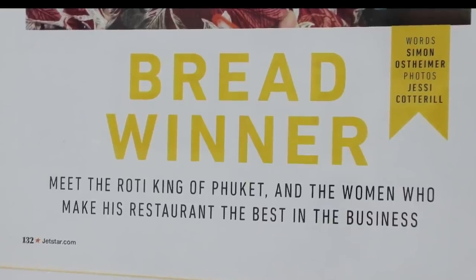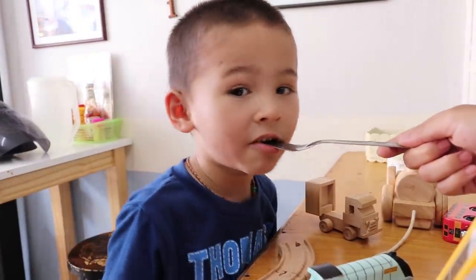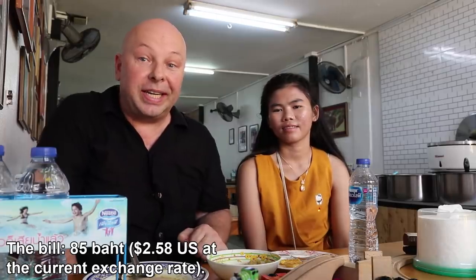Well, our breakfast was delicious. This place has won lots of awards. The walls are covered in pictures of stars who have visited here. But we're going to save some appetite and go visit our next restaurant. Let's go.